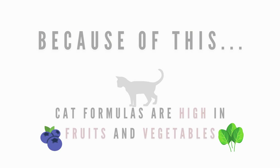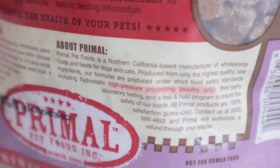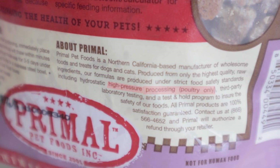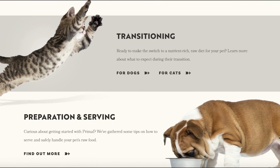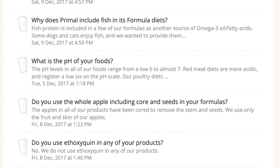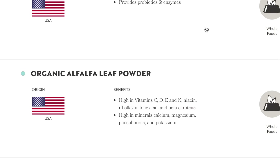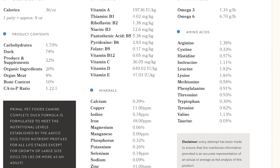Because they do this, their cat formulas contain a high amount of plant-derived foods as well, which isn't very species-appropriate. Primal uses high-pressure pasteurization on their poultry lines only, meaning the beef, lamb, pork, rabbit, venison, and sardine formulas have not undergone this process. When reviewing Primal's website, they seem to be very transparent, providing a long list of questions answered as well as a brief description on each individual ingredient in their formulas and the food's nutrient analysis.